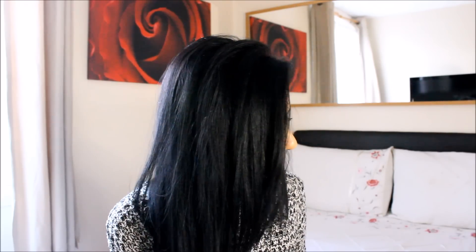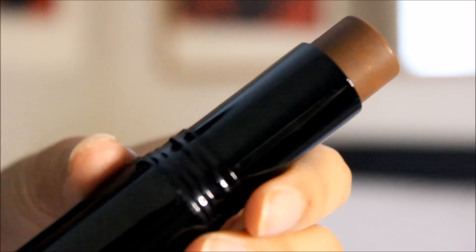Then I went a bit crazy at Inglot and picked up two foundation sticks — these just came out, they're new. I love their packaging, it's so nice. I got shade 116 which I'm going to use as a contour because it's an absolutely amazing cool-toned brown contour color. If you watch my videos a lot, you'd know I use the Becca contour stick in the shade Molasses — this is exactly like that shade. It's so creamy and easy to blend.